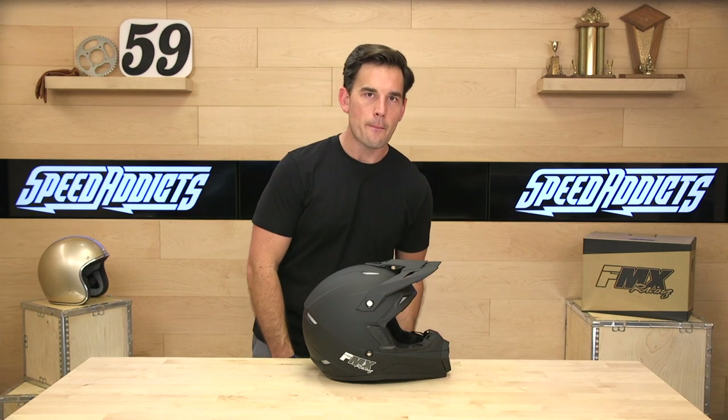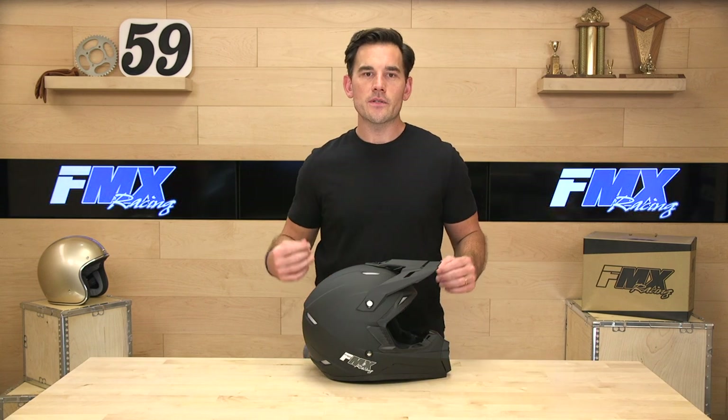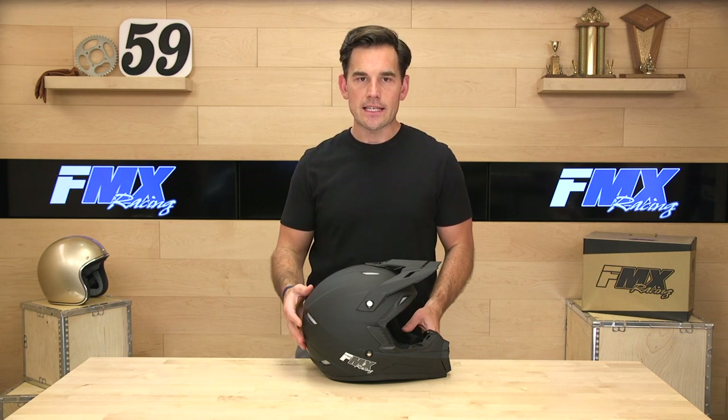This comes with a bag from the factory. You're going to get your typical pull-string helmet sock from FMX. And, of course, it is DOT certified and truly street legal.